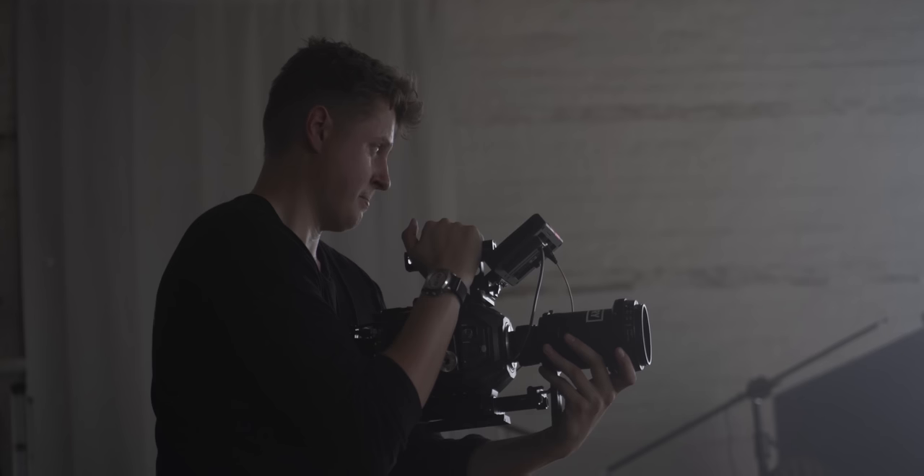Budget obviously is a huge factor in the equation. An Arri Alexa Mini LF is the perfect camera for me on paper — it checks every single box — except it's £70,000, so now it's not the perfect camera for me. Although it's the most important thing, it's also the most dull and boring thing, so we're going to be moving on from that.